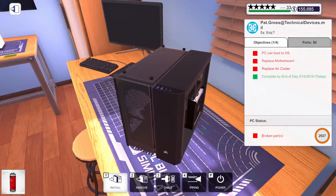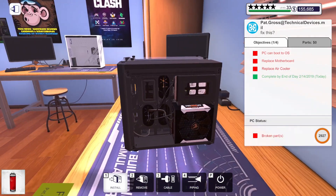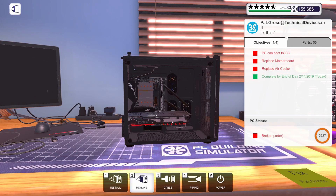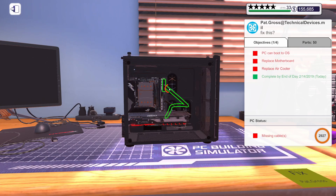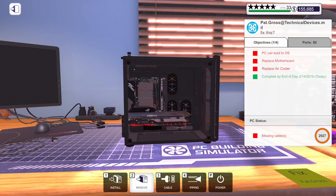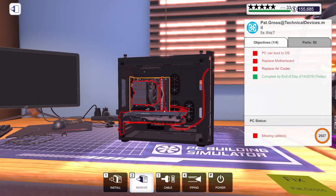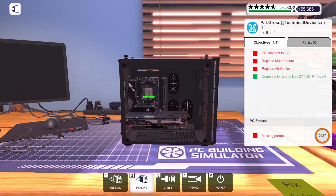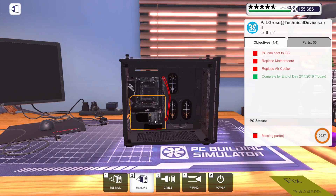Oh goodness. Okay, I think that's about as clean as it's going to get. Let me get everything disconnected from this motherboard because it needs to be replaced. Hopefully it's exactly what they said — just the cooler and the motherboard. But as we get further into this, we will find out if there's anything else.